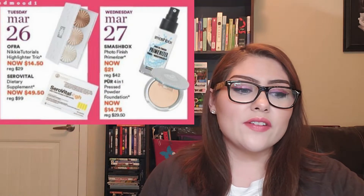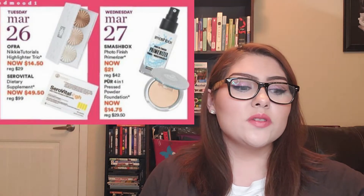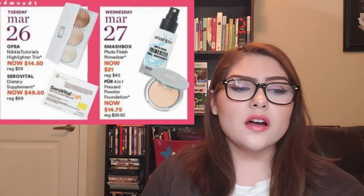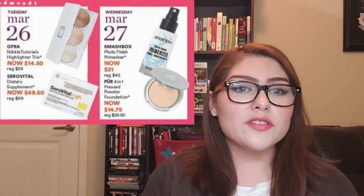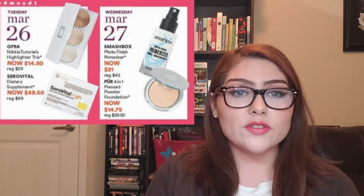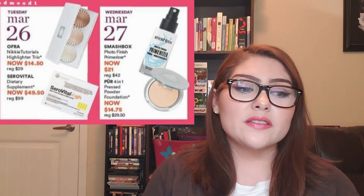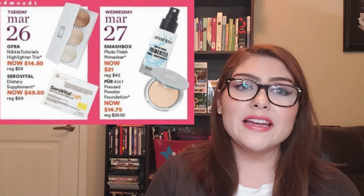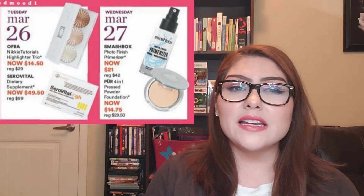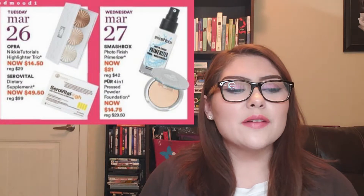Wednesday, March 27th: this is something I'm definitely getting — the Smashbox Photo Finish Primerizer, now $21, regularly $42. You actually get a better value buying the travel size normally, but if the larger size is $21, I'll definitely pick this up. I've been using this primerizer daily and it has yet to fail me. It gives enough moisture for my combo-oily skin, and I love how thin yet moisturizing it is.